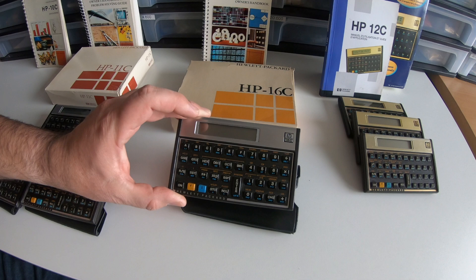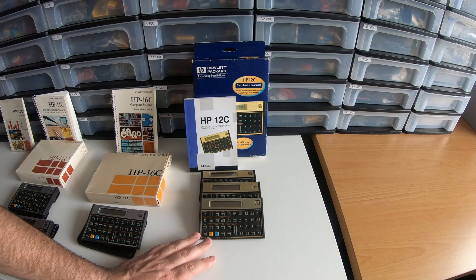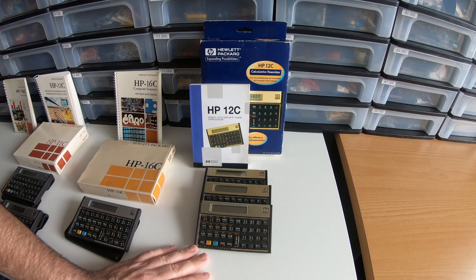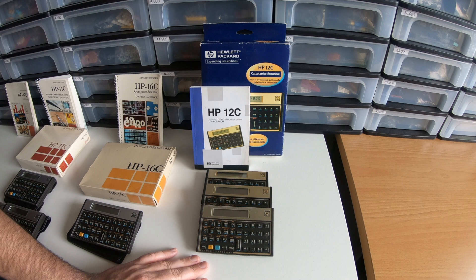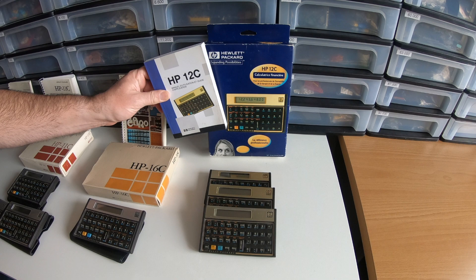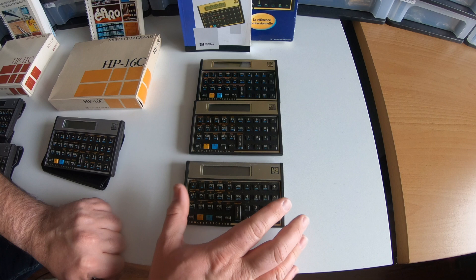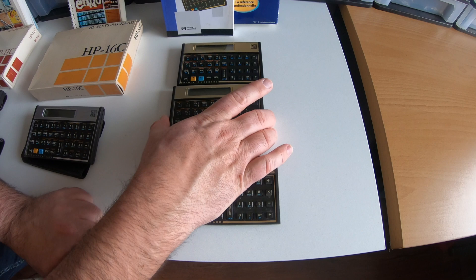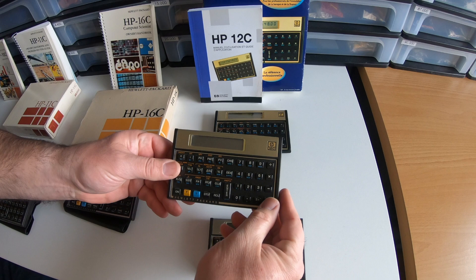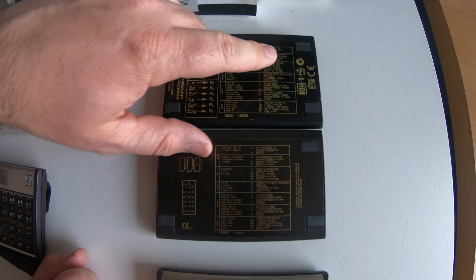Another very popular calculator is the 12C, which is a business calculator. It could calculate mortgages and other things that business people need to know. This calculator is the only one of this series that is still being produced — as you can see, this package is rather modern. I have three different versions of the 12C. The first one was more silver colored, then it came in a more gold tint — I guess that's nicer for business people, they want gold — and then the later iteration, produced in China, shows changes on the back with CE numbering.